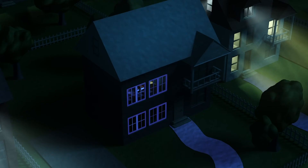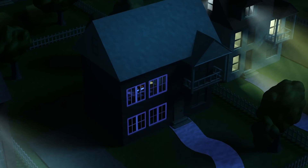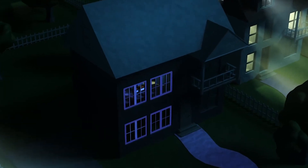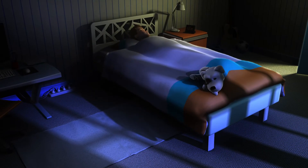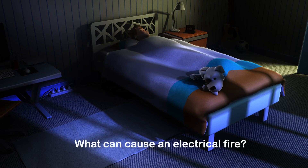New or old, residential or commercial, any building can have hidden electrical faults in its circuitry and appliances. Despite all the current protection devices, what can still cause an electrical fire?